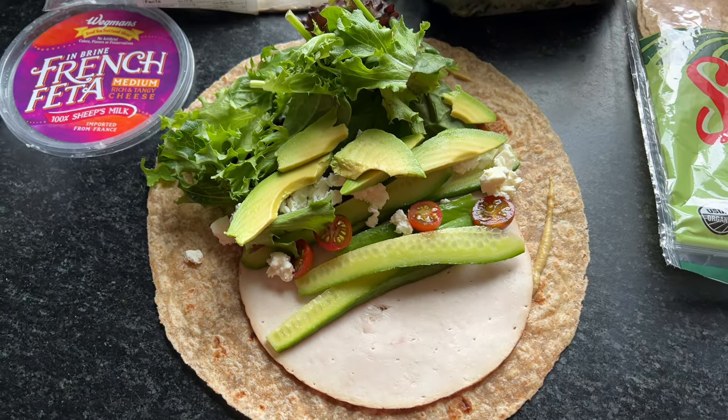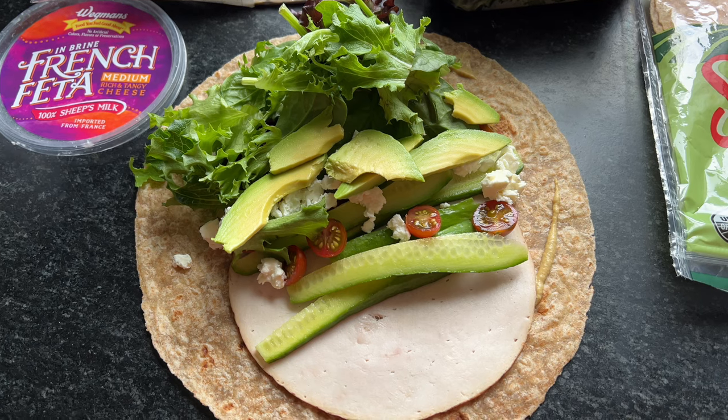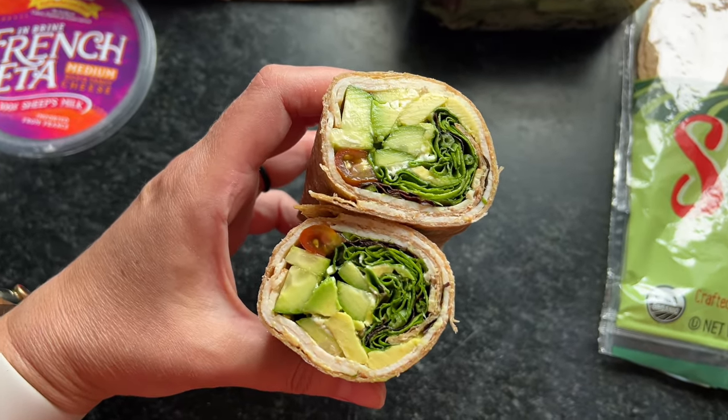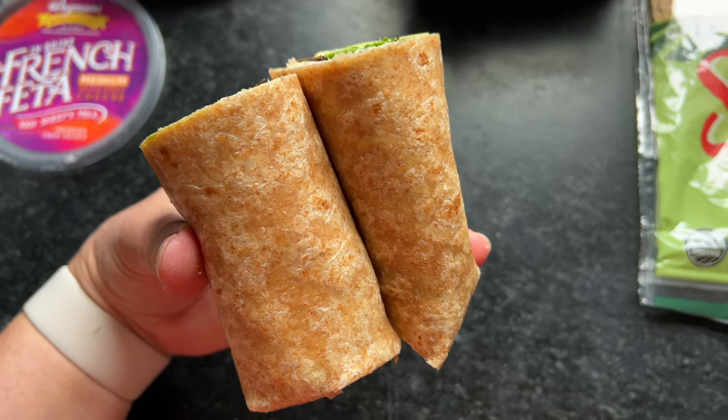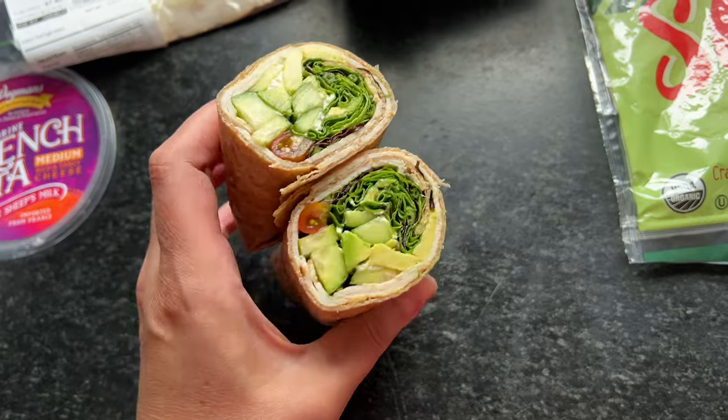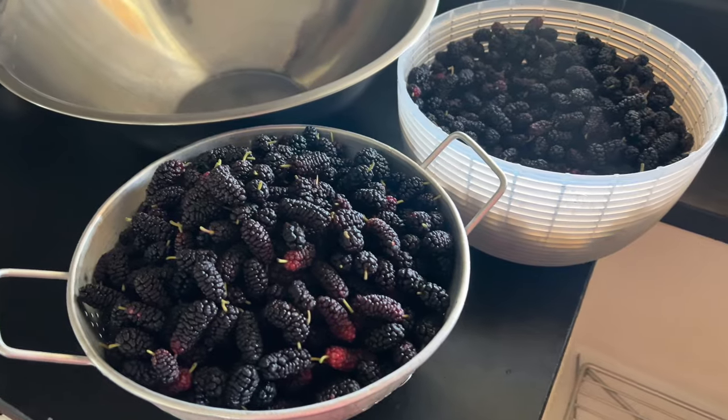It's kind of fend for yourself, and sometimes some of us don't even eat lunch depending on when we eat breakfast or dinner. But on this day I made a really good wrap with some veggies and some feta, and these really good organic whole wheat wraps I love to get. It was so good — this is the kind of lunch I could eat every day.